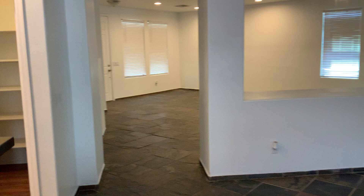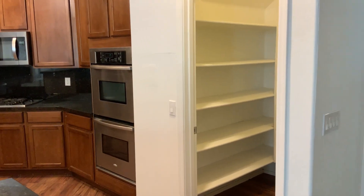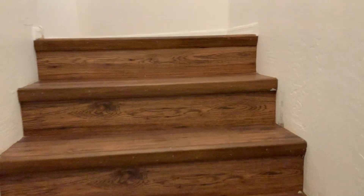And this is just the first level. As we head on up the stairs, we will have four bedrooms upstairs and two full bathrooms.